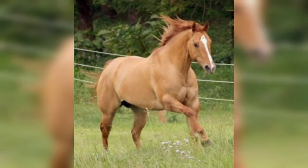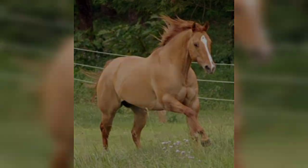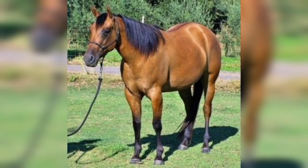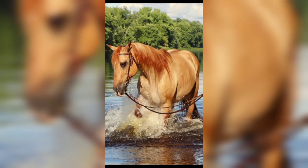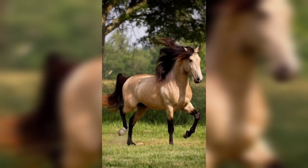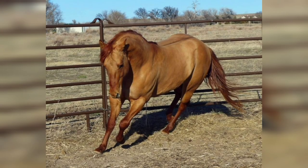Classic Dunns have all the black points. Red Dun horses are also known as clay backs and have a light tan coat. These horses would otherwise be chestnut if they did not possess the Dun gene, which lightens the color of their coat. The gene also gives their mane and tail a reddish color.